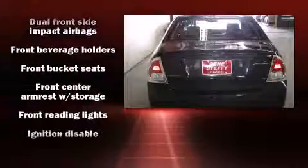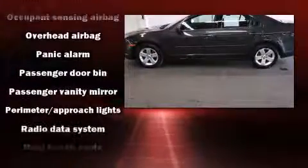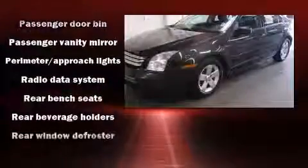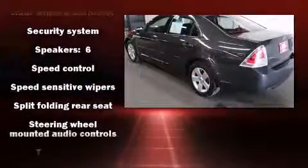Ford infused the interior with top-shelf amenities such as a trip computer, remote keyless entry, and more. Curtain airbags combine with standard stability control in creating a comprehensive safety network.